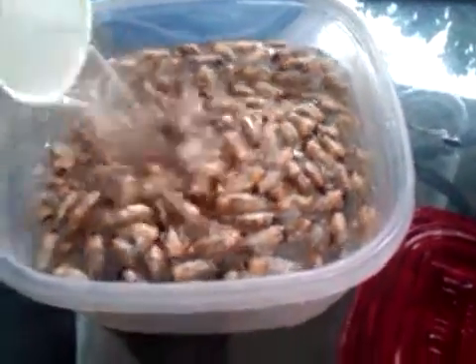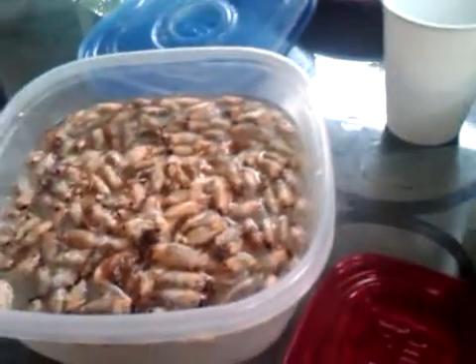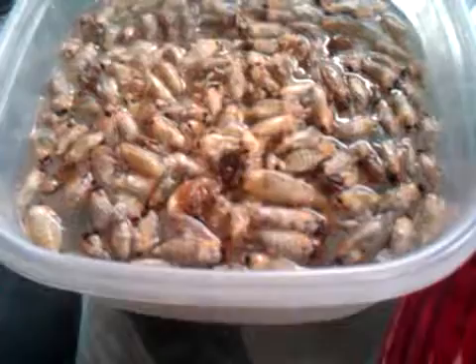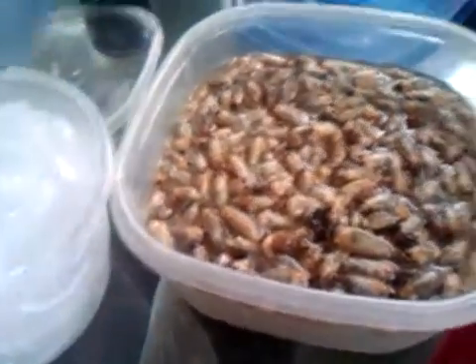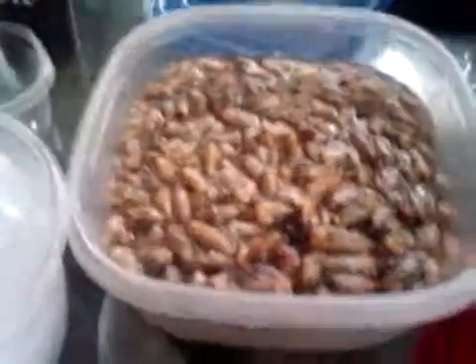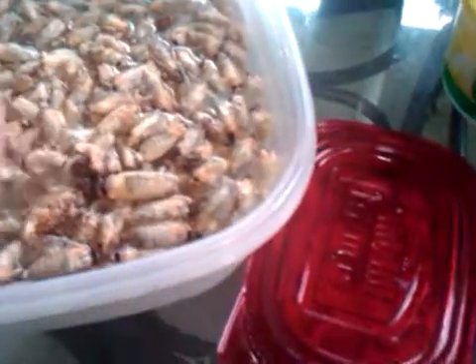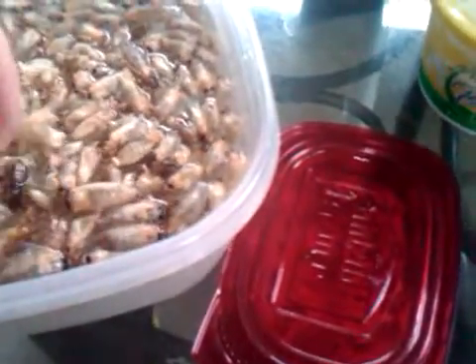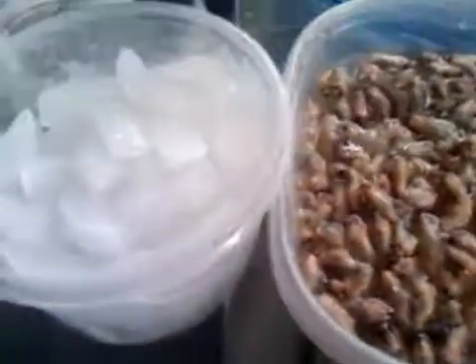You've got to keep them wet or they go crawling and flying off on you — that's the reason for the water. The ice is because a cicada, fragile as he is and full of protein and nutrients as he is, when he — or she — dies, the first thing they start doing is rotting.